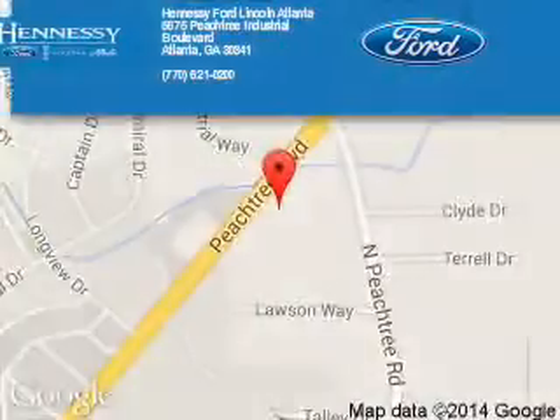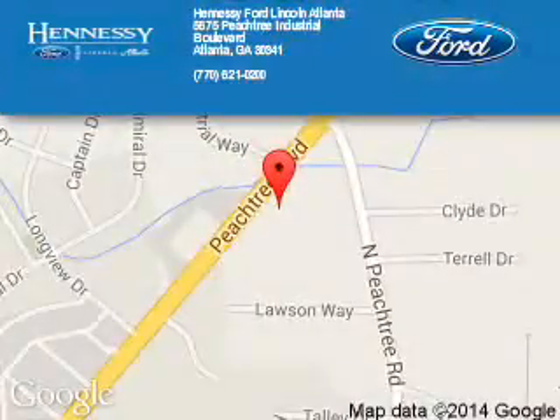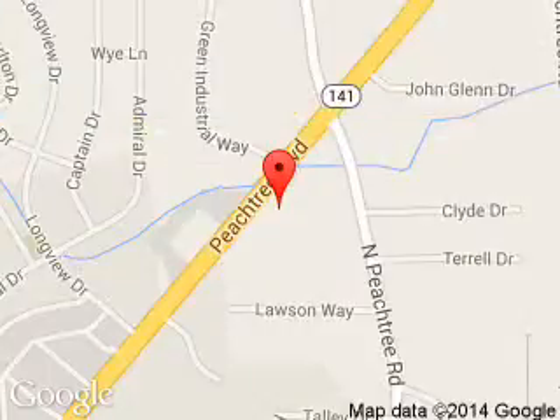Tennessee Ford Atlanta is dedicated to doing everything possible to ensure that the experience you have selecting your next vehicle is a pleasant one. Visit us at 5675 Peachtree Industrial Boulevard, Atlanta, Georgia, 30341.